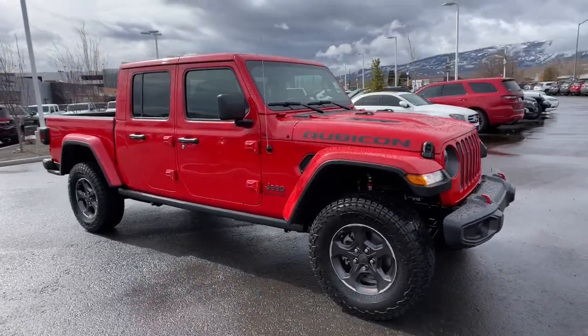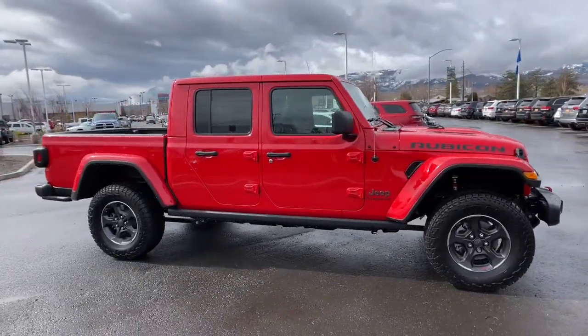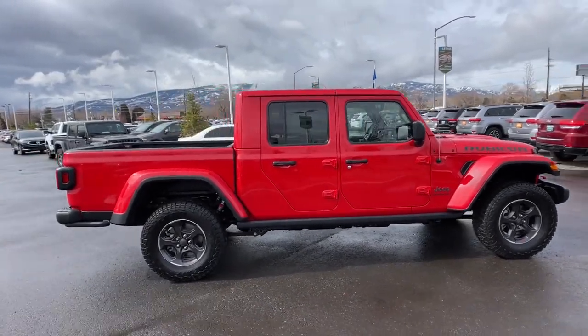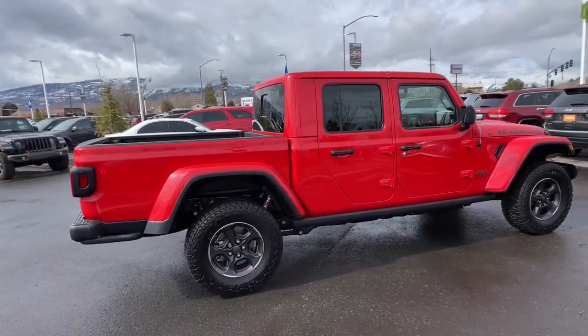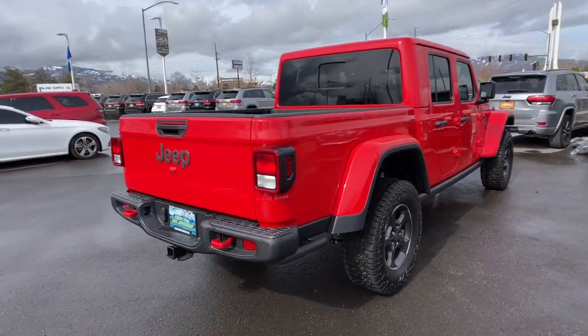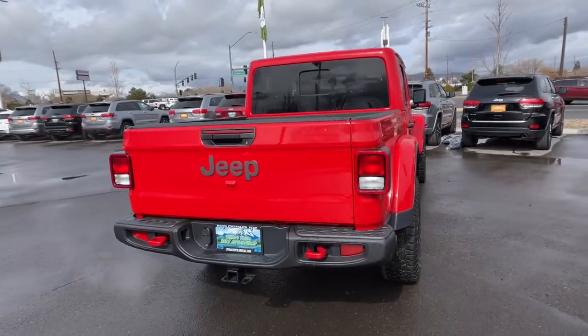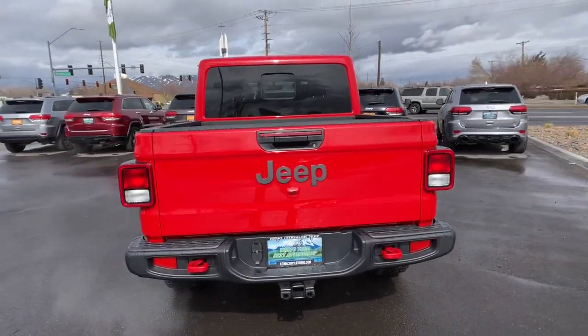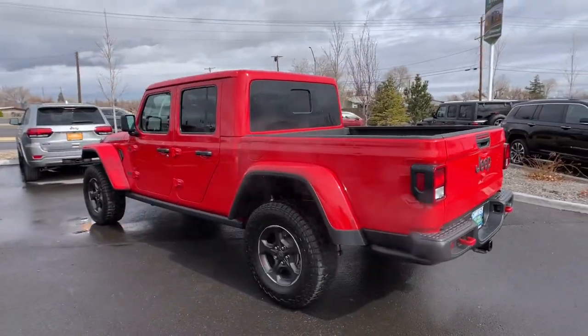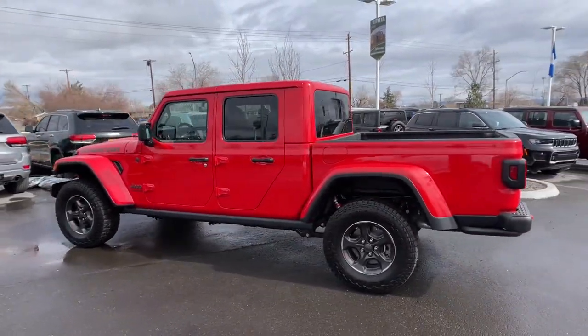Enjoy the view of this 2022 Jeep Gladiator. Here's an off-roader's dream come true — the Gladiator. This uniquely designed mid-size pickup delivers rugged versatility, modern comfort, and classic upright styling. Impressive towing capability, available diesel power, and a host of customizing options let you create the adventure machine that's perfect for you.